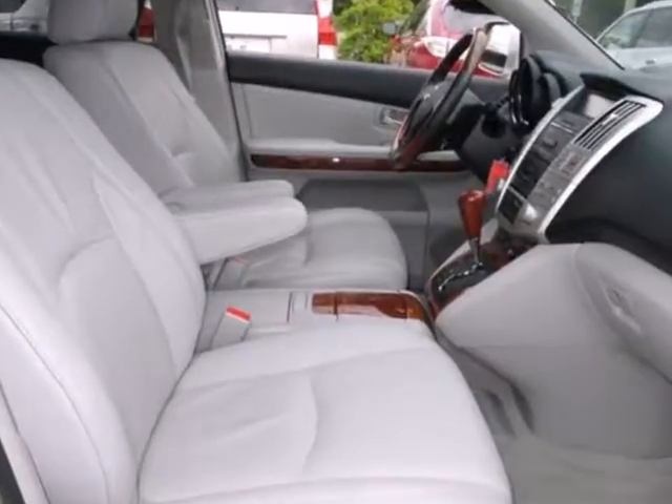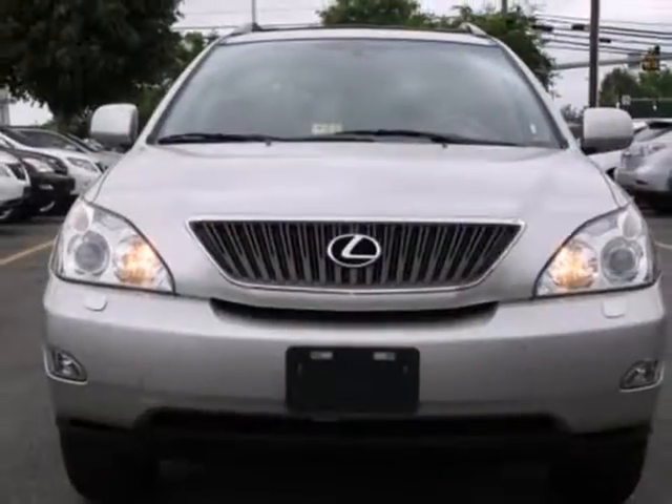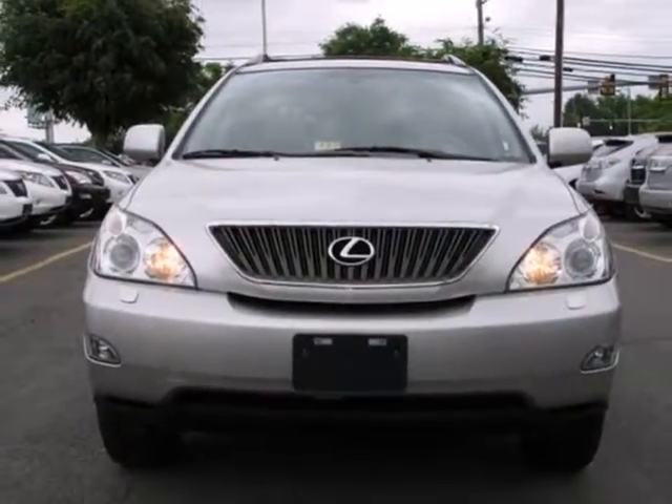The RX 330 is for families on the go, and go you will with its superb performance and amazing handling. Take it for a test drive today.